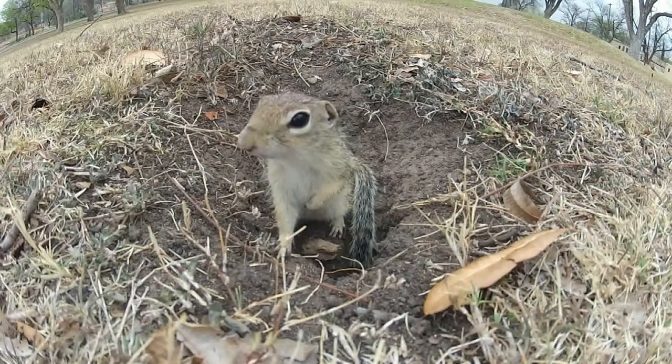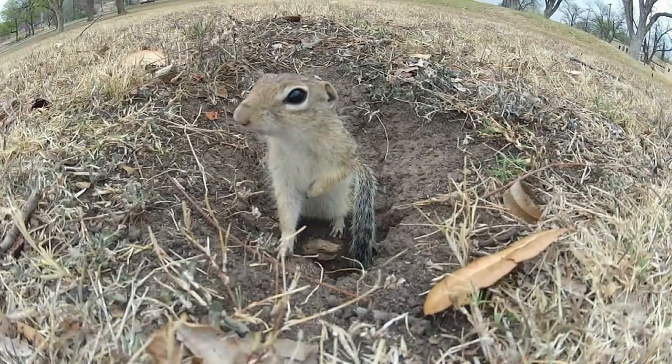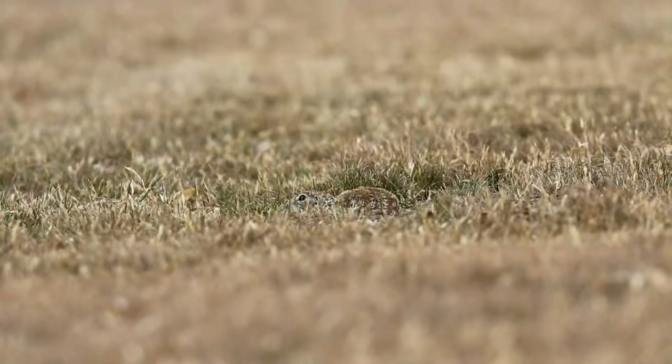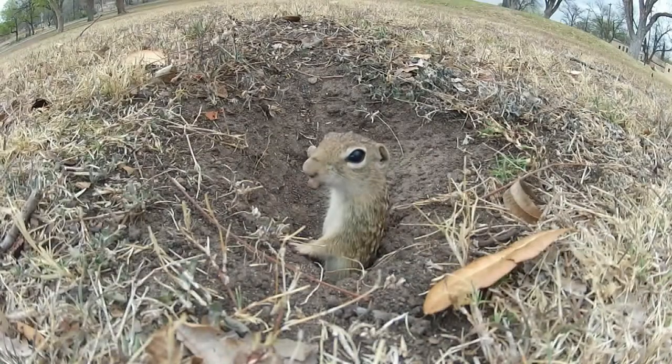Today we have one of four ground squirrels that we really have — if you count the prairie dog. We generally don't call prairie dogs ground squirrels, but they are. In the Panhandle of Texas we have three little guys that are pretty nondescript. You may know you have them in your yard, you might see them on the golf course, but they're pretty widespread. This one we're looking at here is the Mexican ground squirrel.